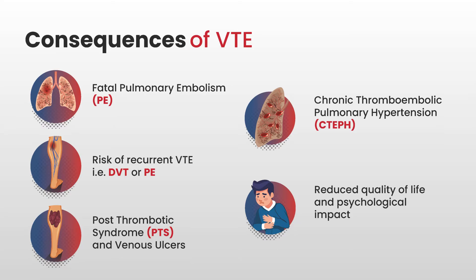If we don't prevent VTE while someone is in hospital, it can have serious consequences. These can include fatal pulmonary embolism — somebody can die as a result of having a DVT and PE. If you've had a VTE event, you're much more likely to develop another DVT or PE. You can also develop post-thrombotic syndrome, often referred to as PTS, and as a result develop venous ulcers. If you've had a PE, you can go on to develop chronic thromboembolic pulmonary hypertension, a life-limiting respiratory condition. People can also have a reduced quality of life with a huge psychological impact.